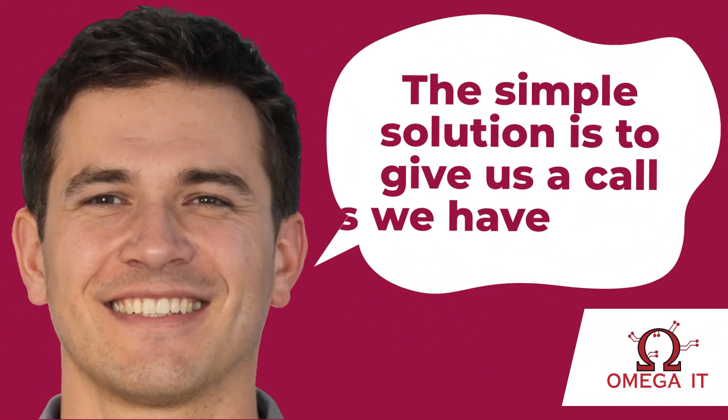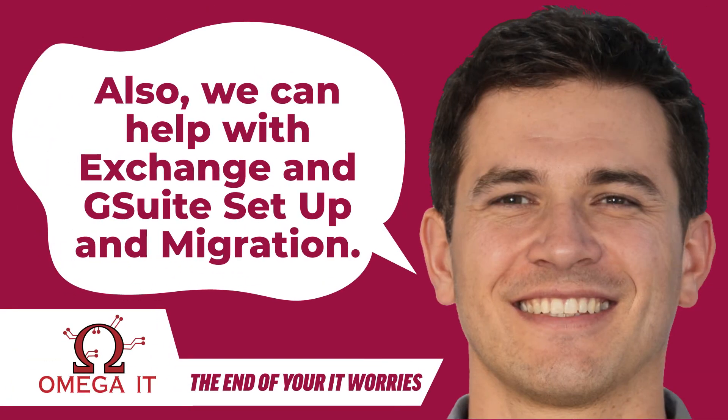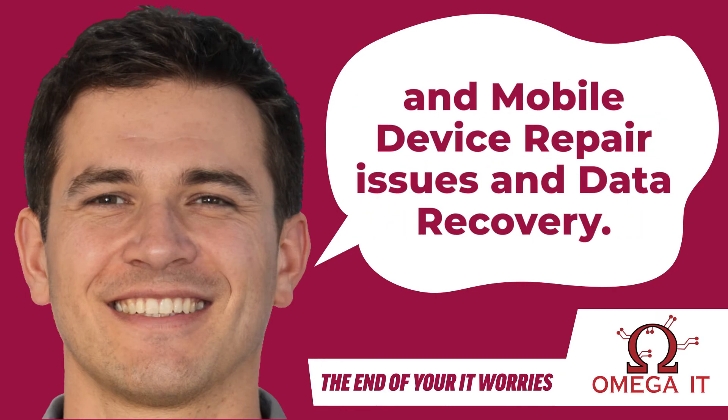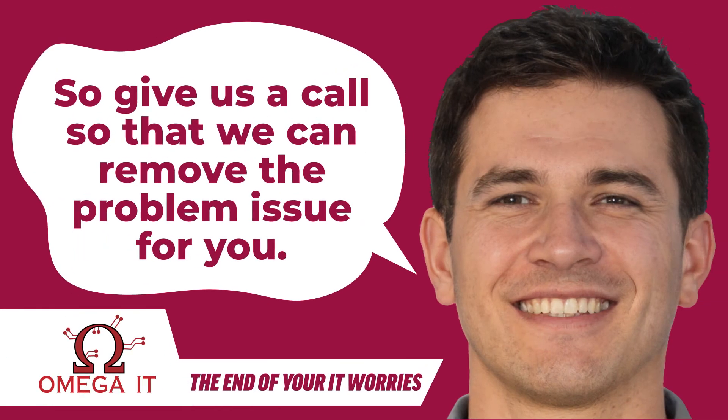The simple solution is to give us a call, as we have the experience and the skills to sort it out quickly. Also, we can help with Exchange and G Suite setup and migration. In addition, we can assist with all manner of computer and mobile device repair issues and data recovery. So give us a call so that we can remove the problem for you.